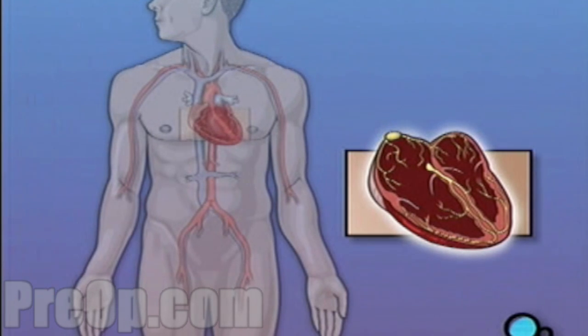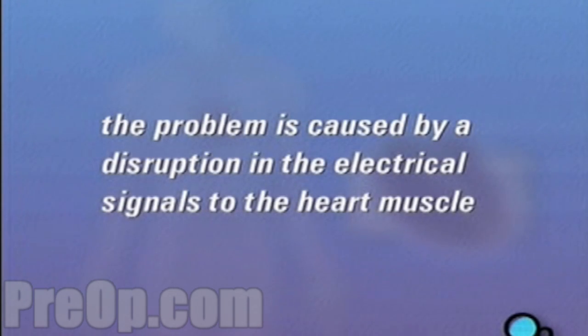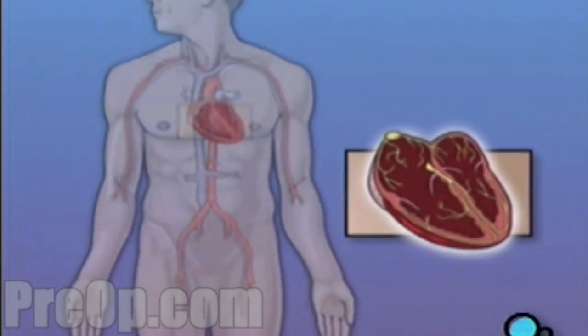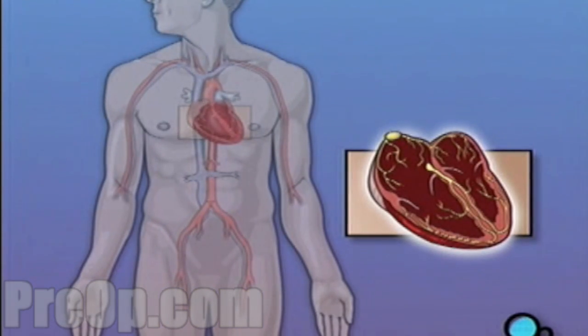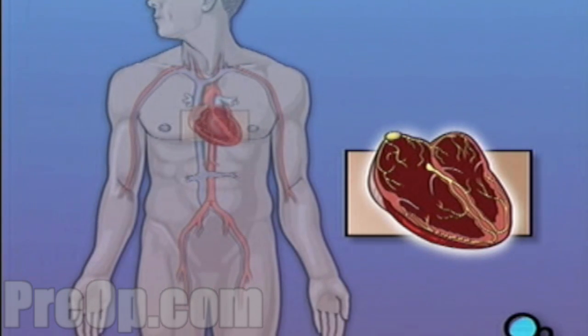The most common form of arrhythmia for which pacemaker surgery is often recommended is Brady arrhythmia, or slow heart rate. There are a number of reasons why you may have developed an arrhythmia, but in most cases the problem is caused by a disruption in the SA node, or in the system of nerves that conduct electrical signals to the heart muscle. A pacemaker is a device designed to provide an electrical signal to the heart muscle and help it maintain a proper rhythm.